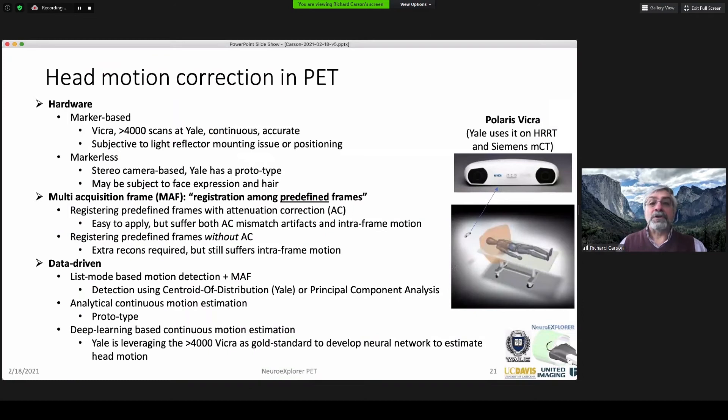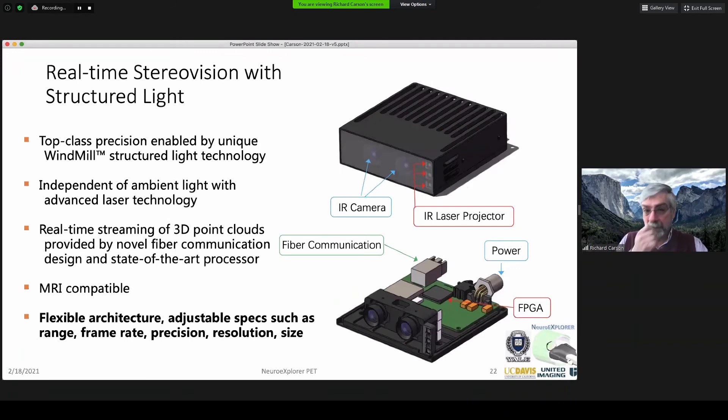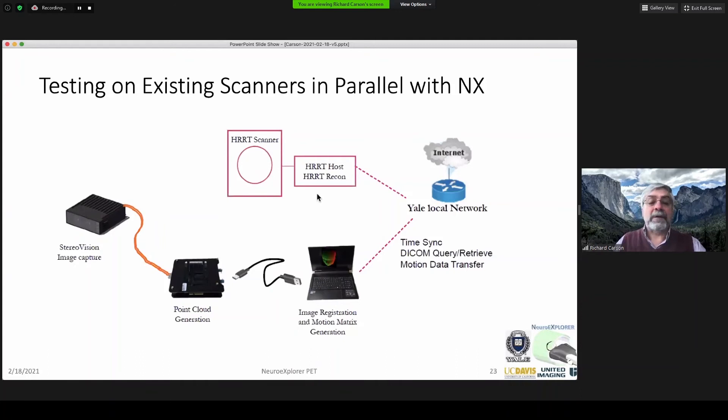Head motion is critical and has been a huge topic of conversation in PET for a long time. We've been using the VICRA for tracking head motion, which requires mounting a tool on top of the patient's head — it works well, but is still limiting. The approach we're going to use is stereo cameras with structured light, which we think is the smartest way to produce a reliable measure independent of count level. This is an off-the-shelf machine we've already begun testing, and it's already MR-compatible. Since we're already using this on our HRT with the VICRA, we can do a head-to-head comparison — that work is already beginning at Yale, so we'll get ahead of the curve before the NX is completed.